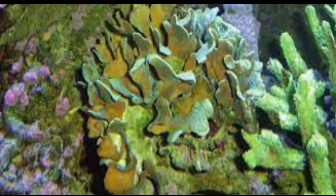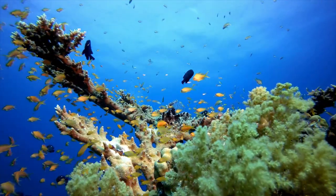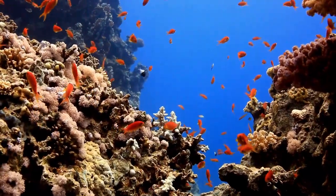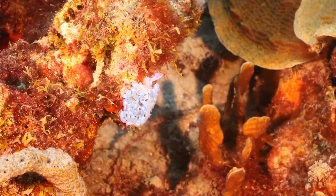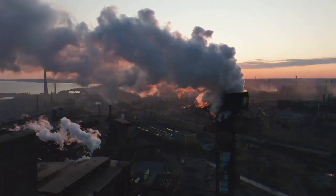Lettuce Coral: Lettuce corals get their name from their leafy, wavy appearance, which resembles a head of lettuce. They come in a variety of colors, including shades of green, brown, and sometimes blue. Lettuce corals are known to be resilient and can adapt to changing environmental conditions.